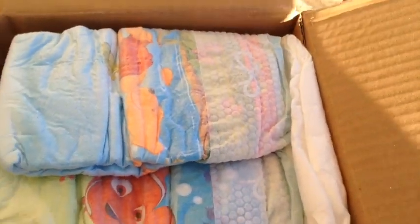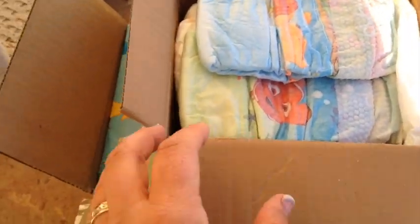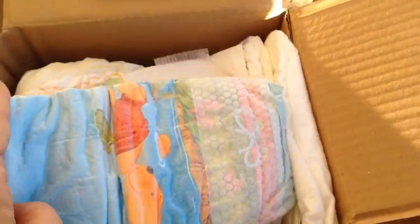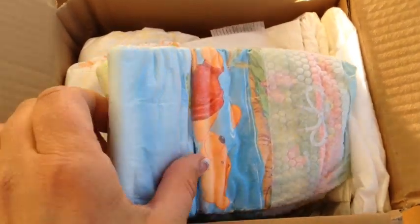Hi everyone, it's Silly Come Baby and I have a couple of box openings. I did a trade with Hannah and the Patsy trade and we did a few diapers.